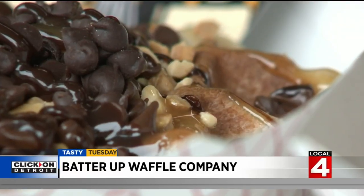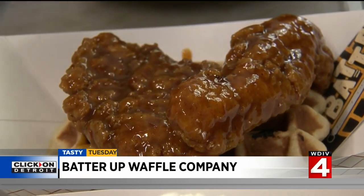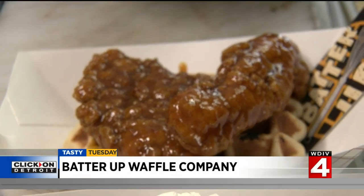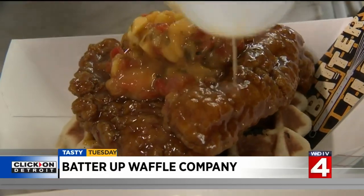Whether it's a dessert waffle or something more savory, like the Tropical Heat — a mango habanero hot sauce topped with a red pepper mango salsa.